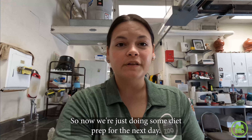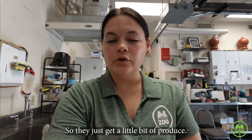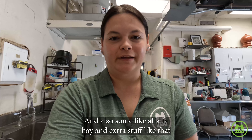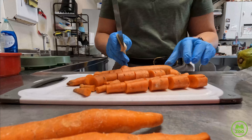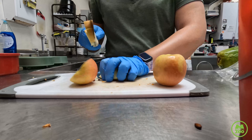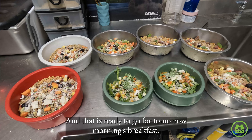Now we're just doing some diet prep for the next day. I'm cutting up our Pere David deer diet — they just get a little bit of produce and some alfalfa hay and extra stuff like that. We are done with our bird diets. We have them all lined up here — that is ready to go for tomorrow morning's breakfast.